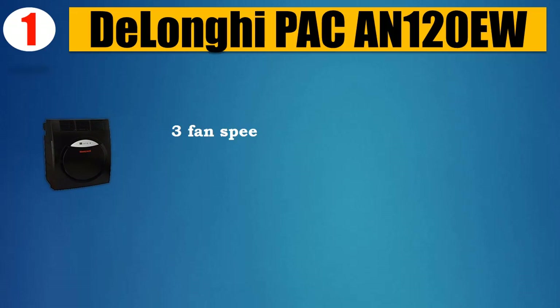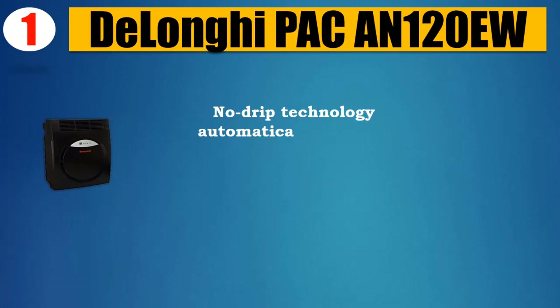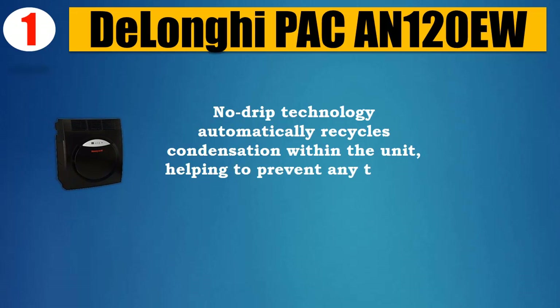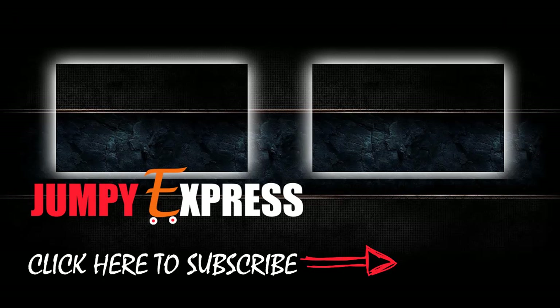Features electronic controls with easy-to-read lighted display, three fan speeds, mode selection, 12-hour on/off timer, and full-featured remote control. No-drip technology automatically recycles condensation within the unit, helping to prevent leaks. Please check the description for details and updated price.